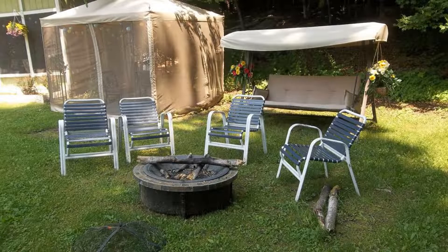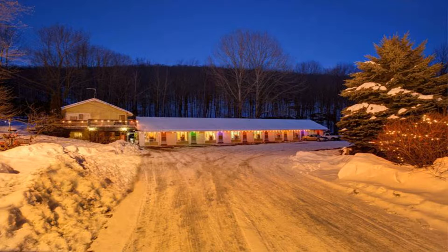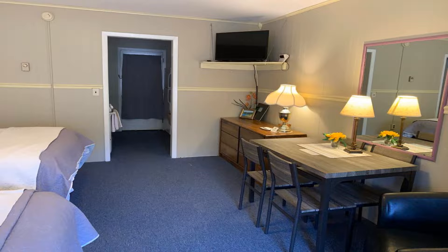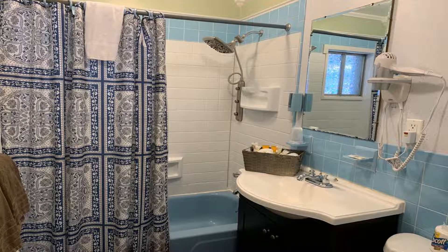This motel features studios with a kitchenette and dining area. The motel is in the Catskills and features a picnic area with barbecue facilities. Free Wi-Fi and cable TV are standard in all studios at the Starlight Motel. The kitchenettes feature a microwave, full-size refrigerator, toaster, coffee maker, and stove with oven. Guests can relax on the terrace.